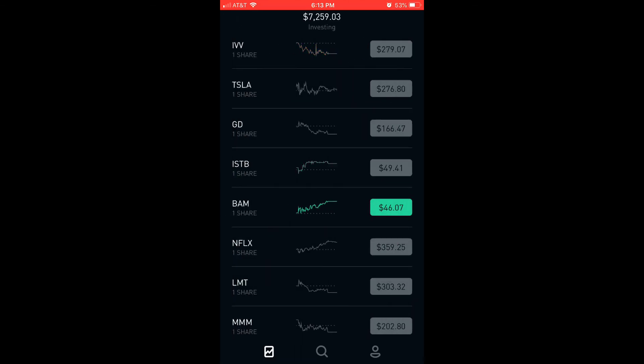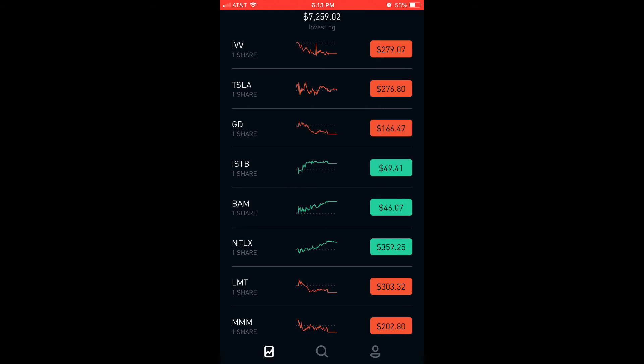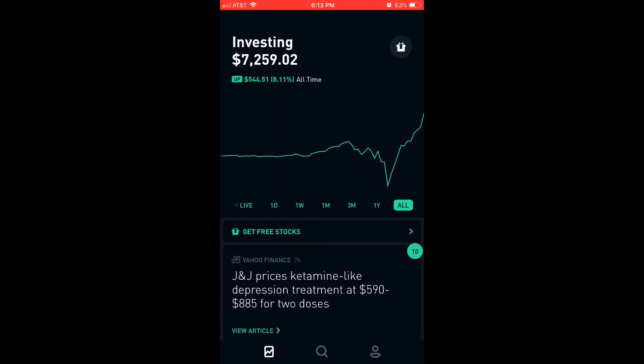Those are my five new stocks added to my current Robinhood app portfolio. Subscribe, comment any questions or recommendations you have, hit the like button, and share this information with other global stock market investors. Until next time, let your compound interest.